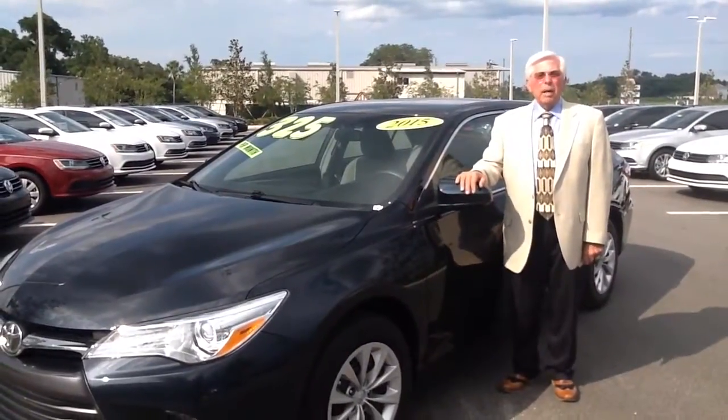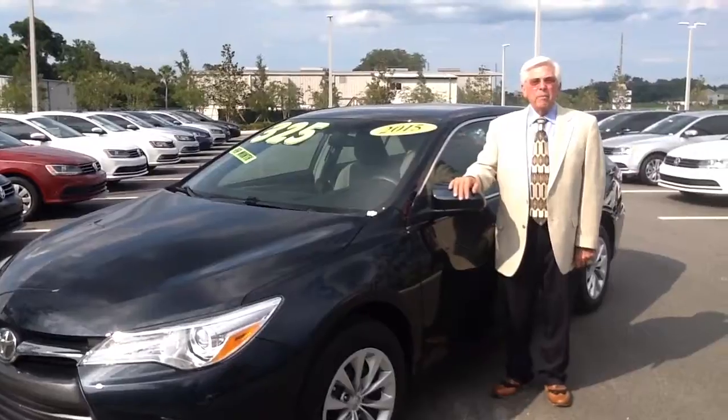It comes standard with power windows, power door locks, tilt cruise, and AM FM stereo.